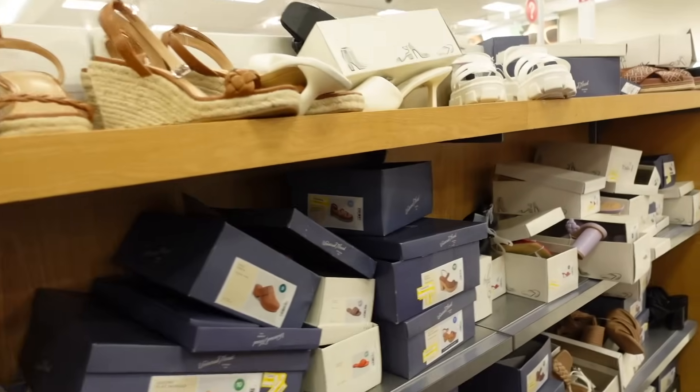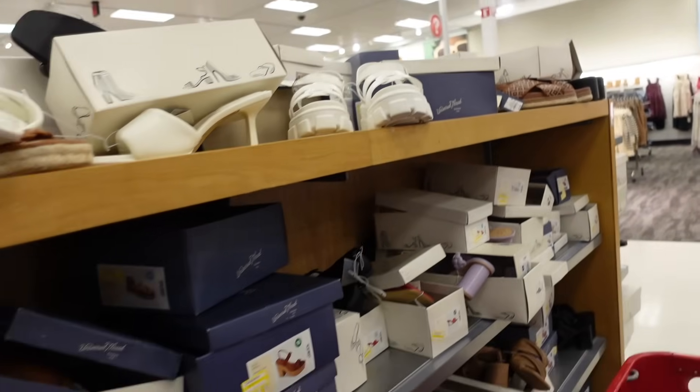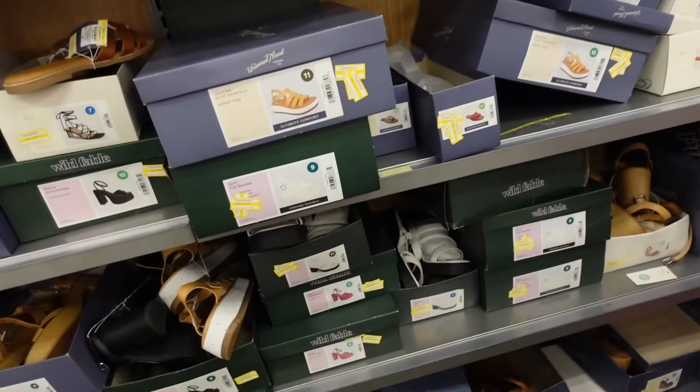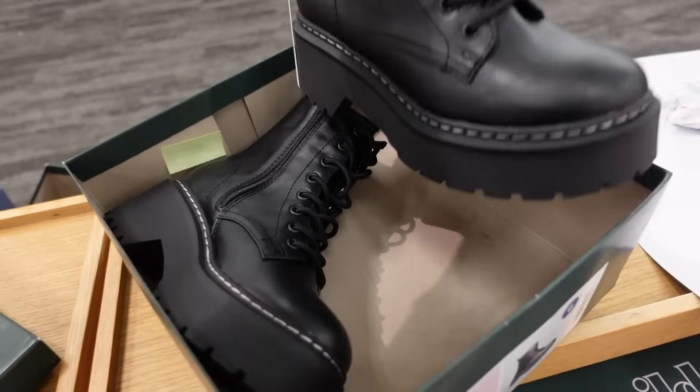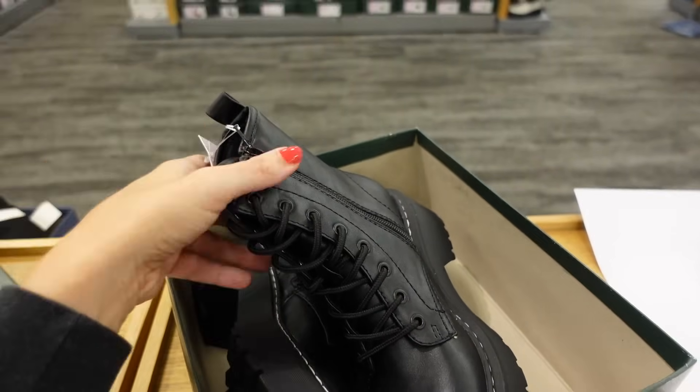End of the video — thank you so much for watching. Give it a thumbs up if you liked it, and don't forget to subscribe. From Wild Fable — rounded toe, chunky heel bottom, lace up the front, zipper on the inside. These are $40.